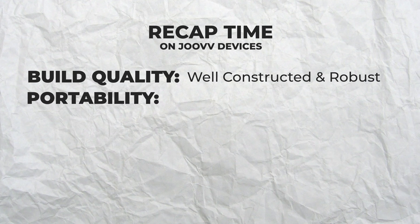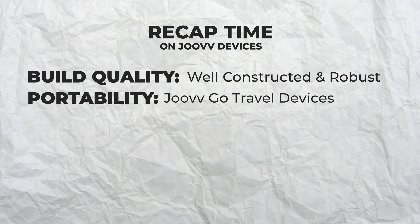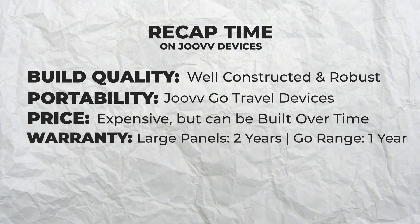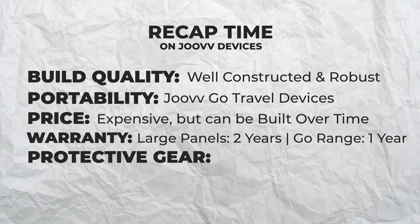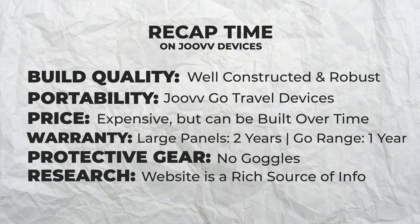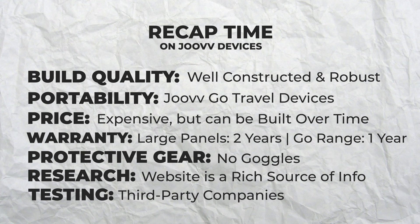To recap my personal experience with Joovv: its devices are well-constructed and robust. I like the portability of the Joovv Go travel devices and the fact that I can maintain my morning routine on the road. Their panels are expensive, but the wide range of options and ability to build up my setup over time with their modular design makes the price less intimidating, and the 2-year warranty helps in this regard. However, I was sad to see that the Go range gets only 1 year. It was an inconvenience to have to buy protective eye goggles, but closing my eyes seemed to do the job too. Joovv is one of the leaders in the red light therapy home use space, having produced these devices since 2015 and currently in its second generation of products.